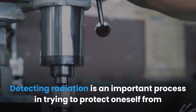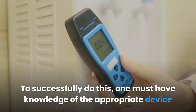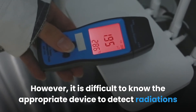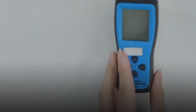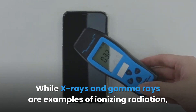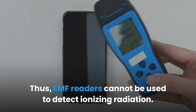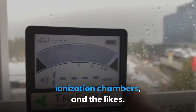In conclusion, detecting radiation is an important process in protecting oneself from its dangers. To successfully do this, one must know the appropriate device for detecting and measuring the presence and intensity of radiation. There are two types of radiations: ionizing and non-ionizing. While x-rays and gamma rays are examples of ionizing radiation, EMFs fall under non-ionizing radiation. Thus, EMF readers cannot be used to detect ionizing radiation — which can only be detected with devices like the Geiger counter and ionization chambers.